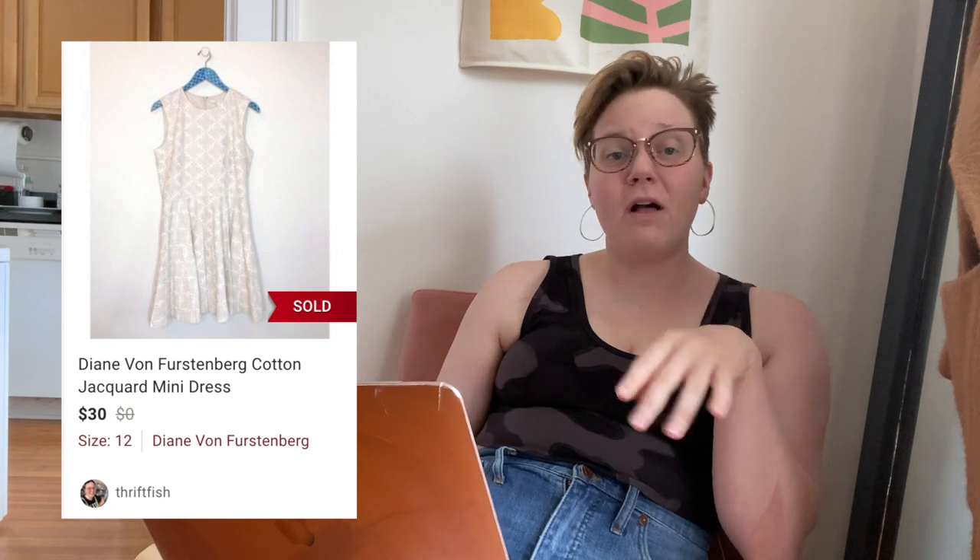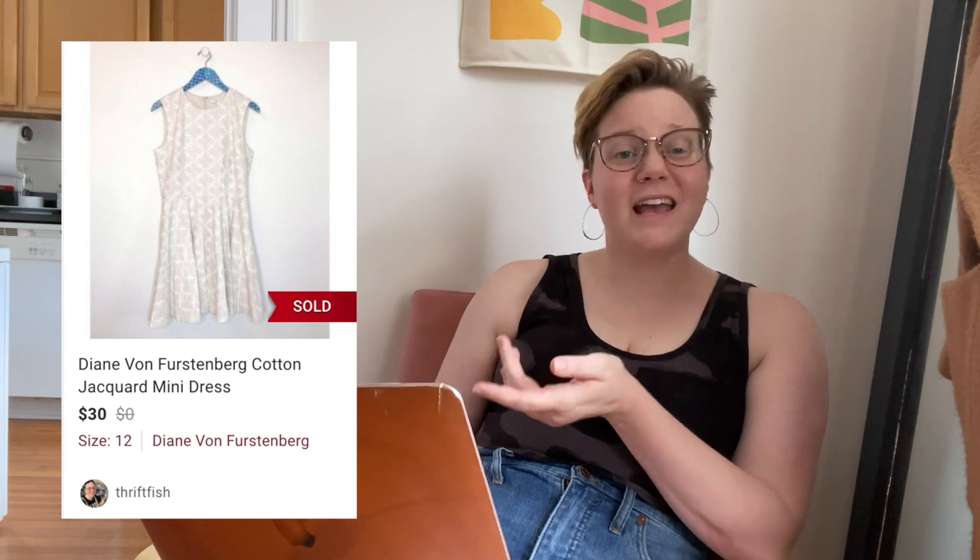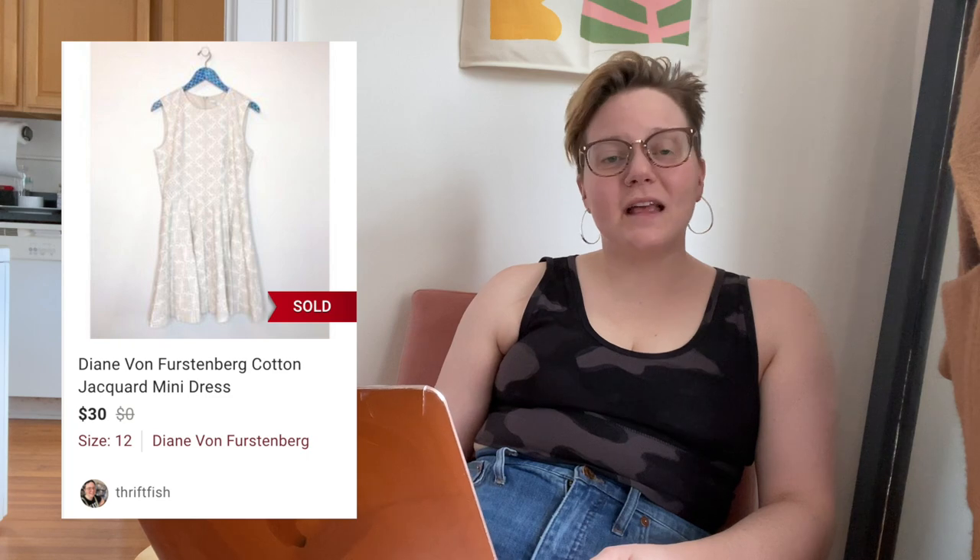Now let's flip the coin and look at five items that took a long time to sell. First up: a Diane von Furstenberg cotton jacquard mini dress. I'm not necessarily mad at the sale because it did sell for $30, leaving me with $24. It wasn't a DVF wrap dress or anything they're typically known for. It sold after 123 days of being listed, but I'm not too mad about that one.